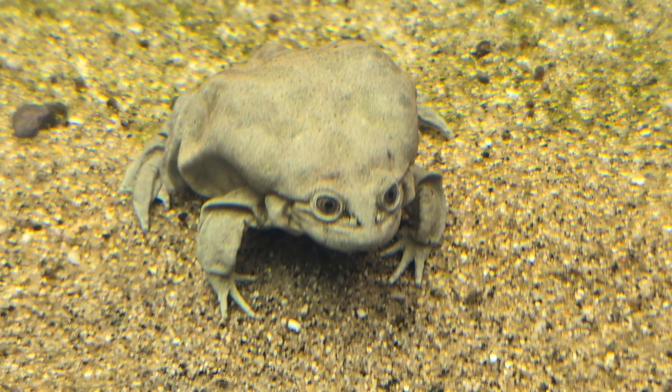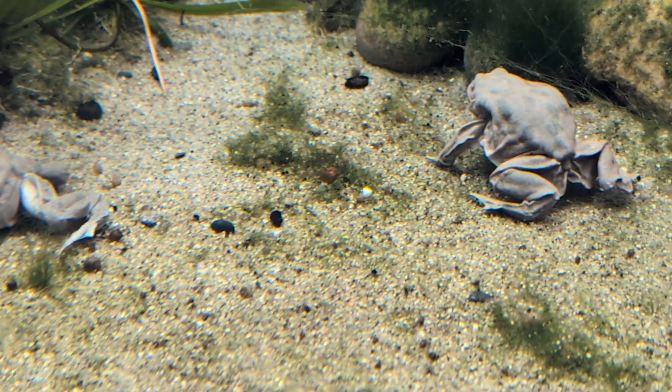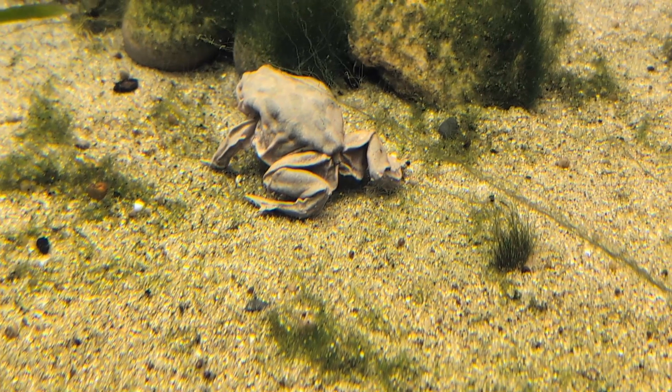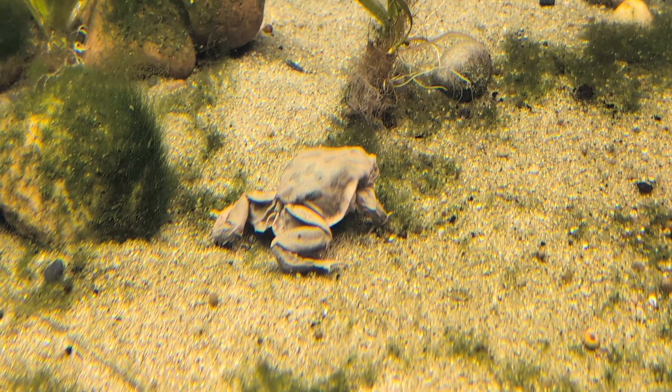Right behind me are the Titicaca frogs. They are described as a fully aquatic species, so they kind of just sit there on the bottom like that. And they absorb most of the oxygen that they get through their skin. We know frogs can breathe through their skin, but these frogs really breathe through their skin. And they are one of the most unique and odd little frogs I've ever seen in my entire life.